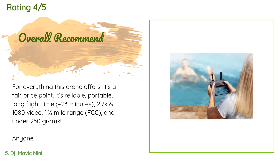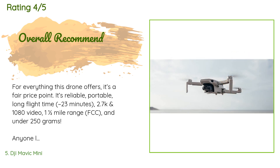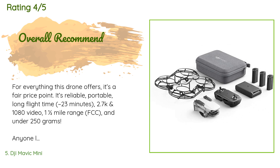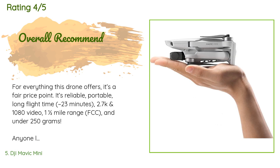A customer said: 'For everything this drone offers, it's a fair price point. It's reliable, portable, with a long flight time of approximately 23 minutes, 2.7K and 1080p video, a one-and-a-half-mile range FCC, and under 250 grams. Anyone looking for their first drone or a highly portable drone cannot go wrong with the DJI Mavic Mini.'